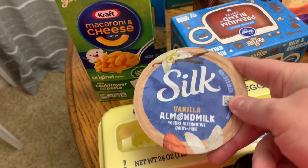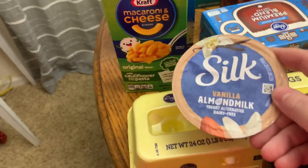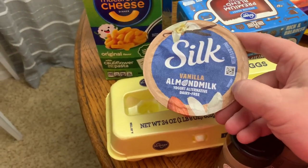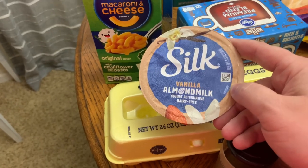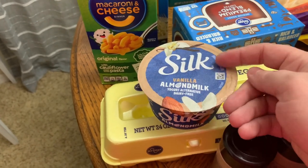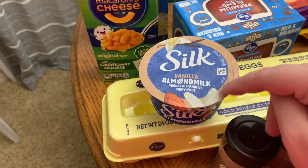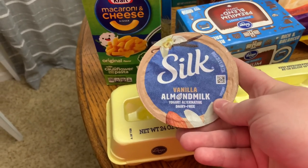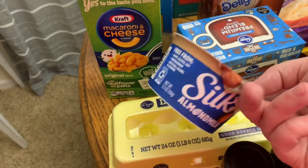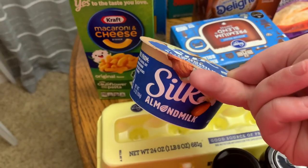I got one of these to try — I'm not dairy-free or anything, but we have this as an option at school and I always smell it when we feed it to some of our kids because we have a few who are dairy-free in my class. It always smells so good and I'm like, I've got to get one and try it. So this is the Silk vanilla almond milk — we're going to give that a try and see if it's as good as it smells.